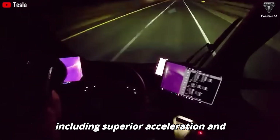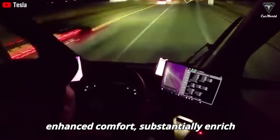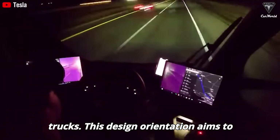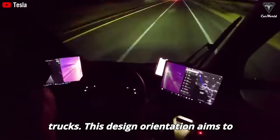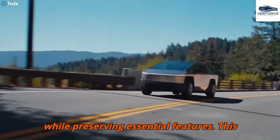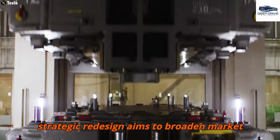The Tesla Semi's advanced features, including superior acceleration and enhanced comfort, substantially enrich the driving experience, rendering it competitive against traditional diesel trucks. This design orientation aims to attract and retain truck drivers, especially in light of the challenges faced by the industry, with this strategic redesign aiming to broaden market acceptance.